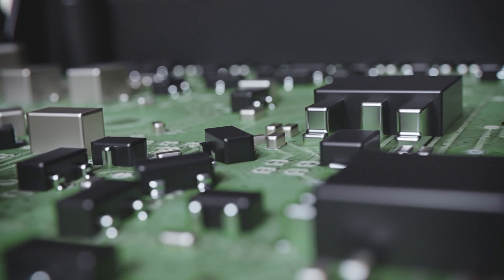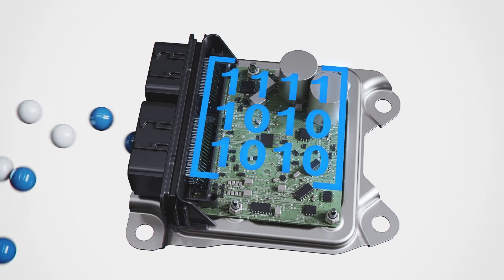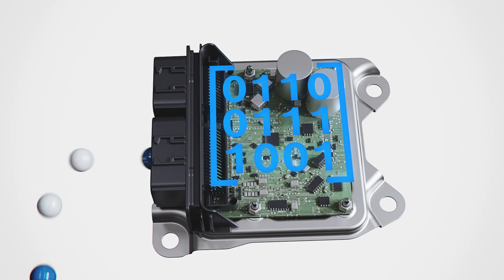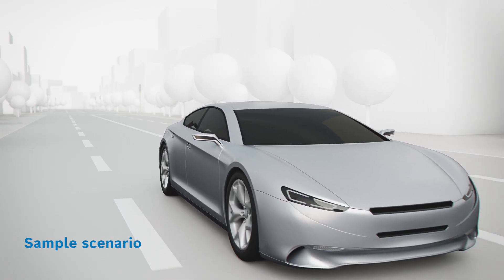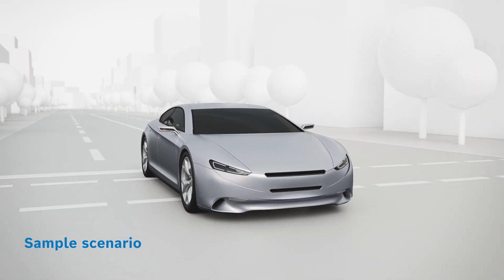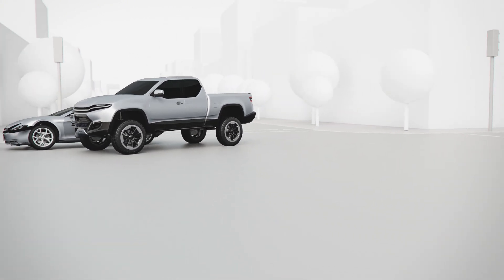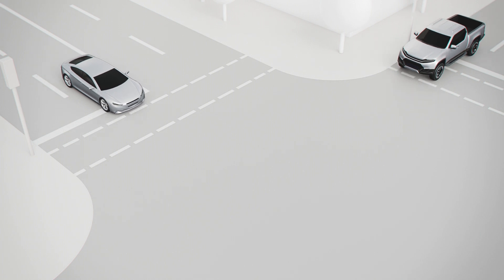An additional software solution provides the refined algorithm which precisely distinguishes between multiple types of side collisions. There are many situations that do not correspond to the ones tested in standardized industry crash tests — for example, in an accident with a small overlap, such as at an intersection.